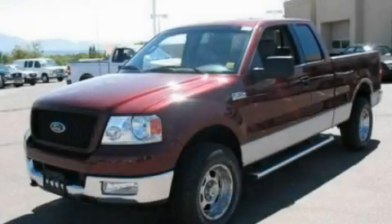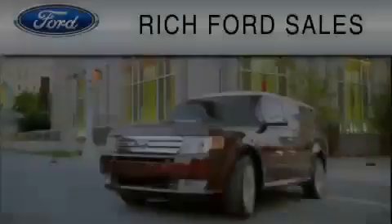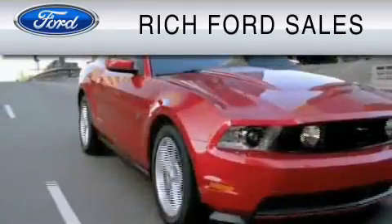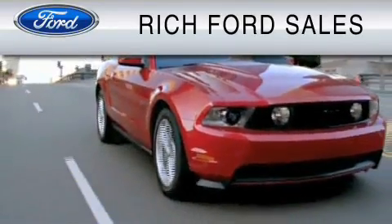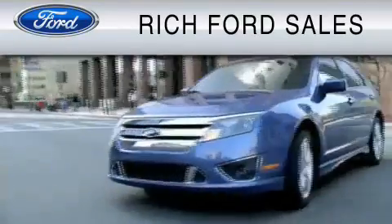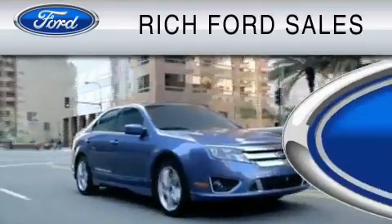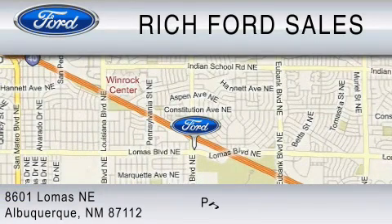Contact us today to arrange your test drive. All of us at Rich Ford are committed to serving our friends and customers and look forward to hearing from you. We're located at 8601 Lomas Boulevard NE in Albuquerque. Please call us at 800-920-0728.